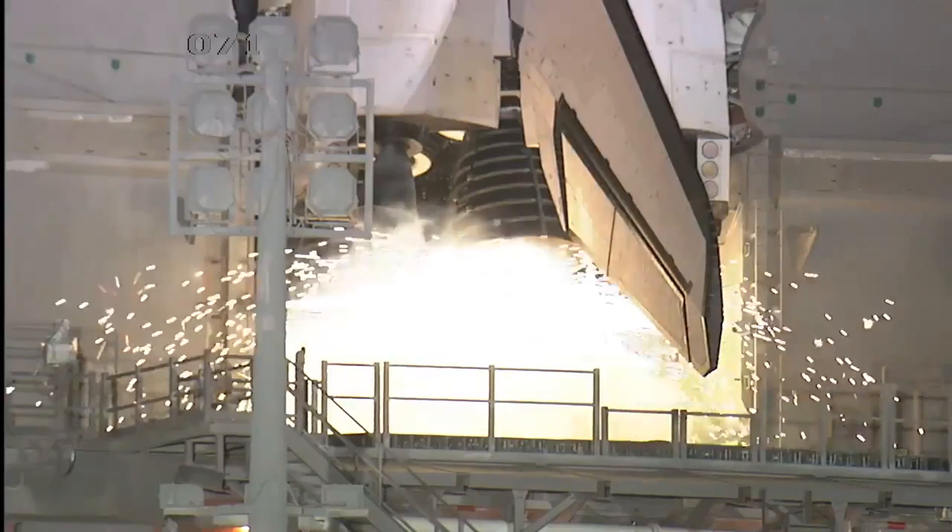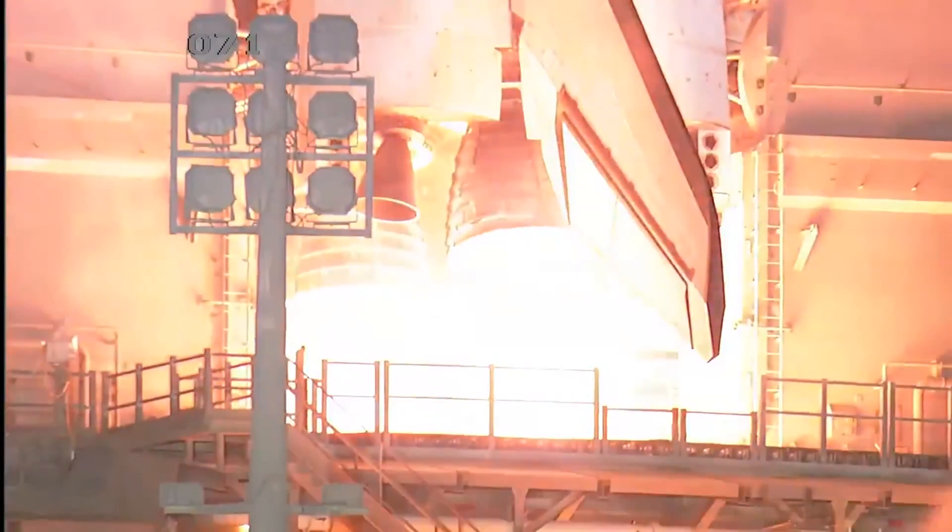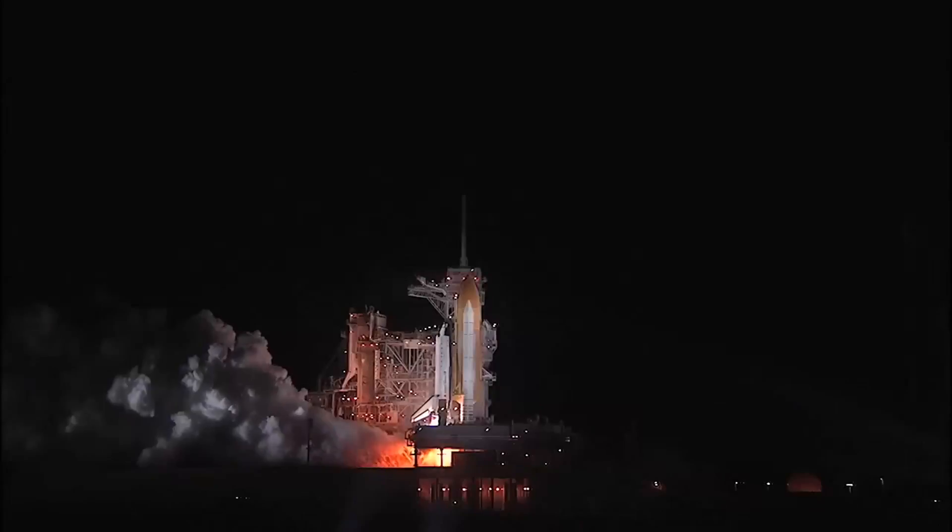Ten, nine, eight, seven, six, five, we have to go for radio to start, two, one, zero.